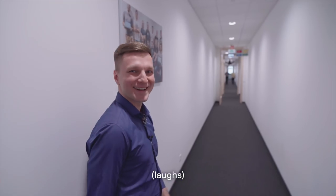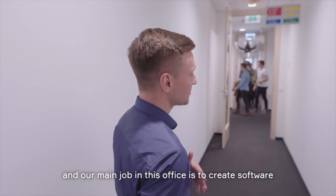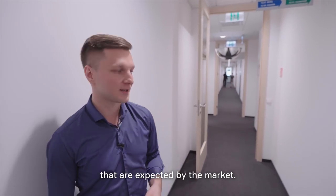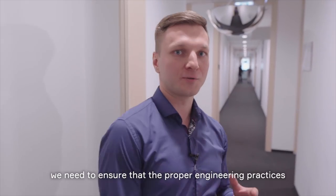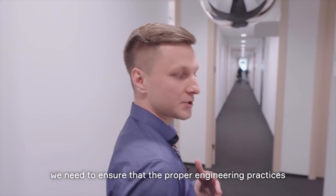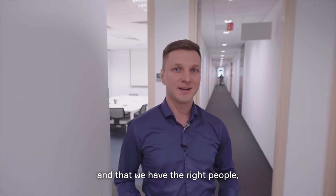I'm Artur. I work here as engineering group manager. Our main job in this office is to create software for autonomous driving functionalities that are expected by the market. In order to do our job right, we need to ensure that the proper engineering practices are put into our process and that we have the right people in the right places.